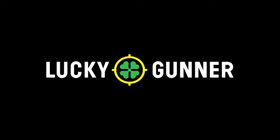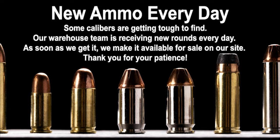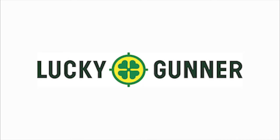Luckygunner.com works hard to stock ammo to ship today and take care of their customers. They've stood by us all in this ammo crisis and earned my business time and time again. They ship immediately, often the same day, so give them your next ammo order.